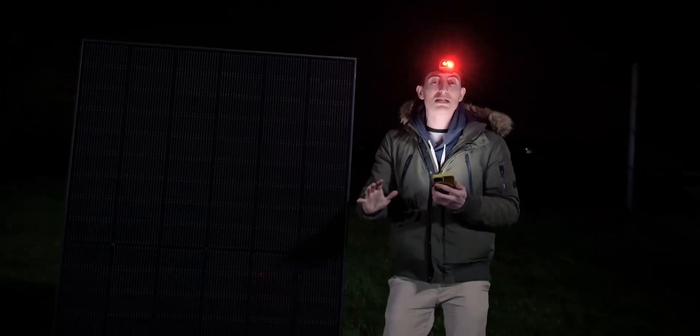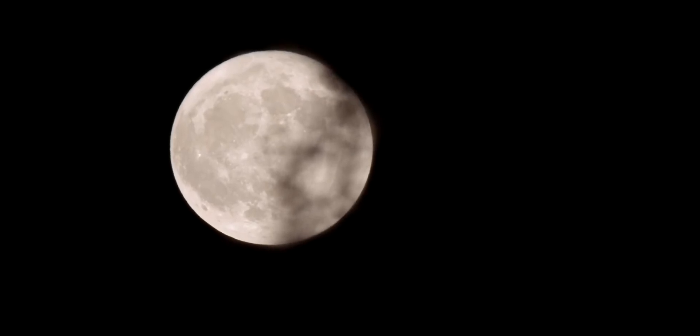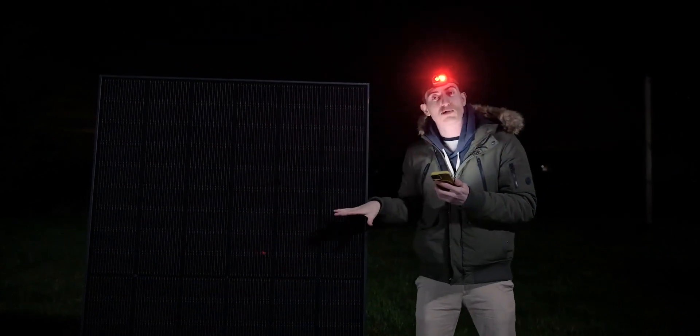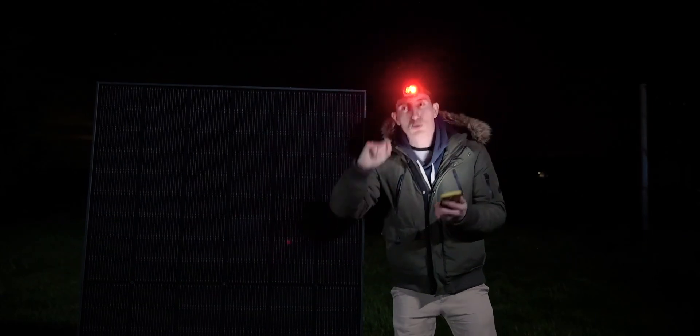Because when night falls, the sun's rays don't really disappear — they are simply reflected by the moon. That's why we see the moon giving off a little light at night. There is always light, and if there is light, theoretically, with a powerful enough solar panel, we could capture some energy and produce electricity.